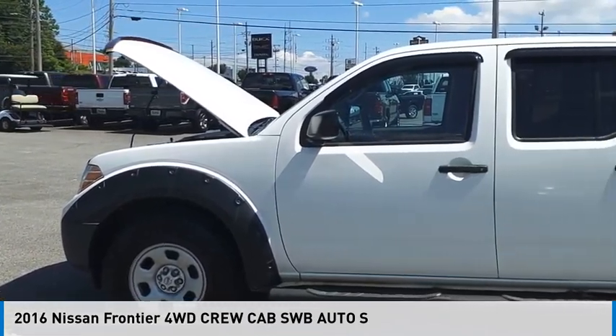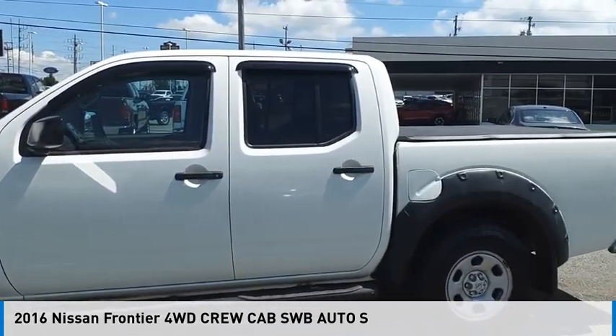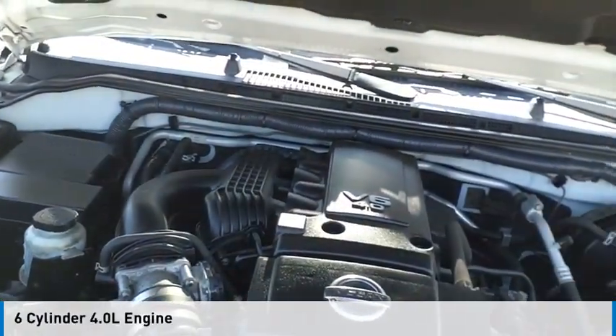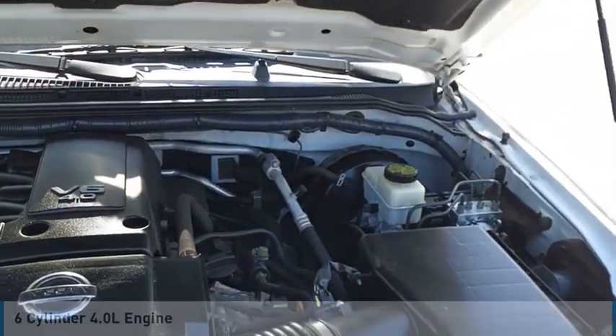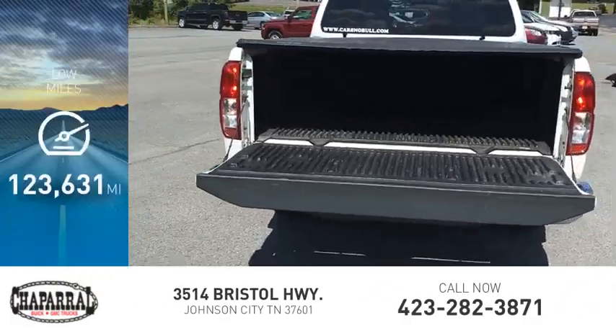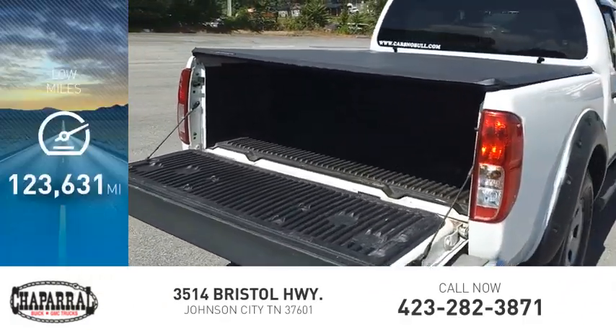We are pleased to show you the 2016 Frontier. This vehicle is powered by a four-wheel drive, six-cylinder, 4.0-liter engine, and is priced below $20,000. This vehicle has less than 125,000 miles.